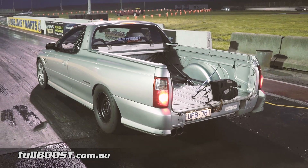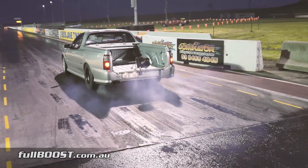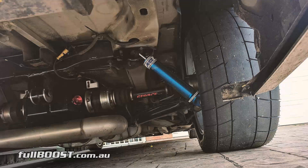Independent Motorsports has long been known for complete vehicle modification. Their own Holden WorkUte is a great example of this. The 6-litre built LS engine is boosted by a BorgWarner turbo, with power transmitted through a custom IRS rear end.